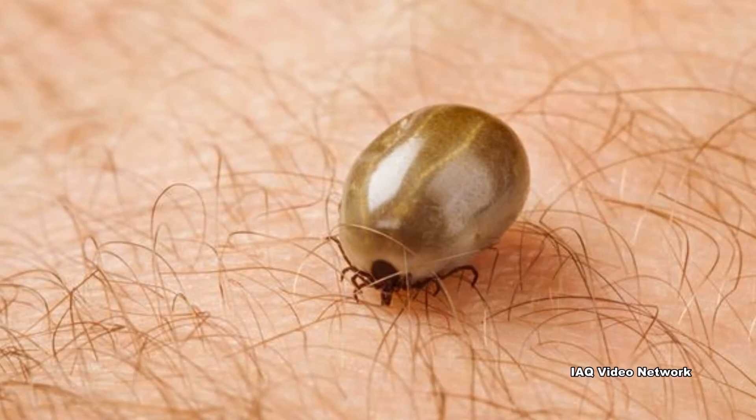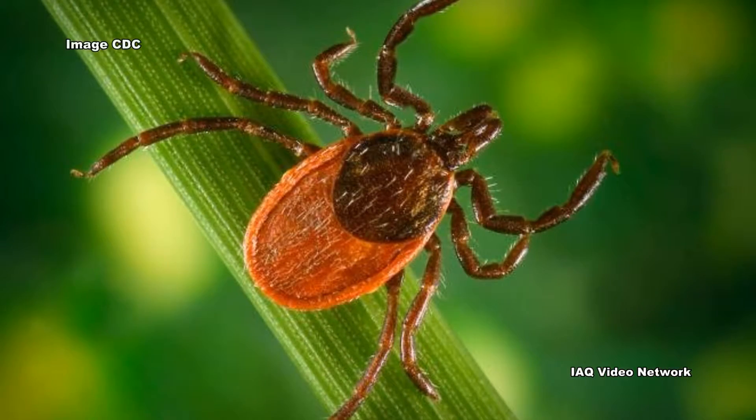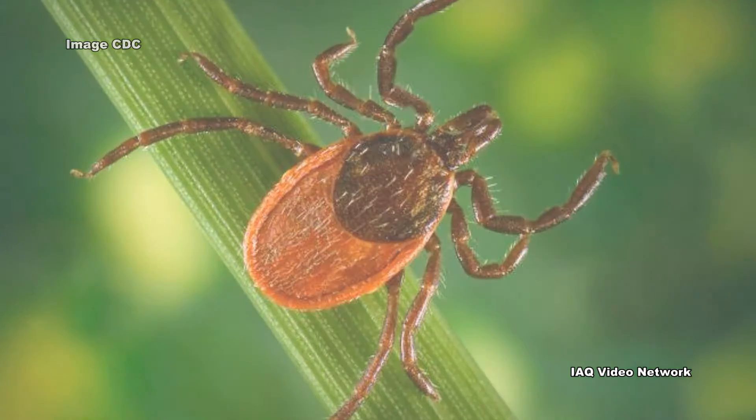People are encouraged to seek medical attention if they observe any of these symptoms and have had a tick bite, live in an area known for Lyme disease, or have recently traveled to an area where Lyme disease occurs.